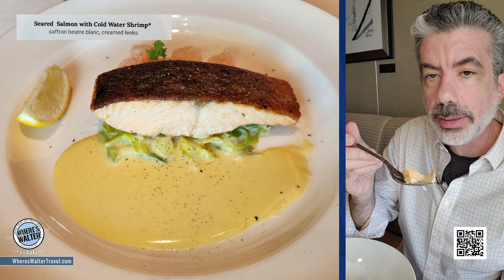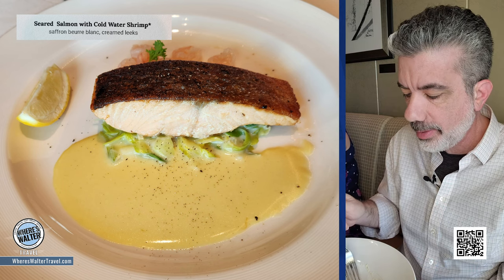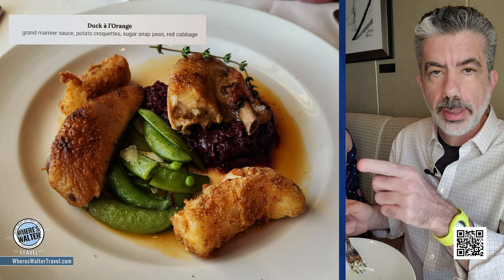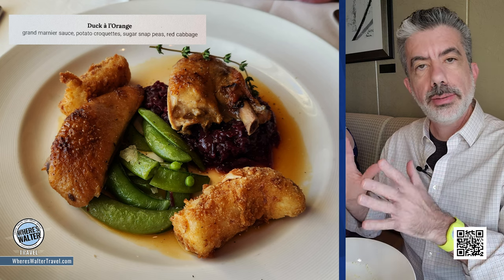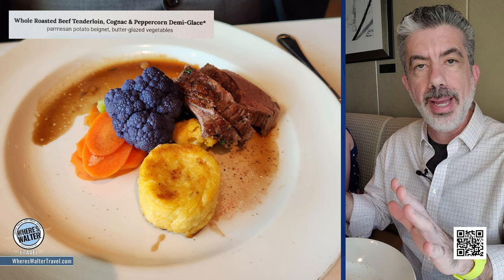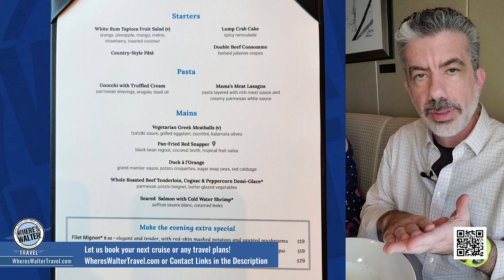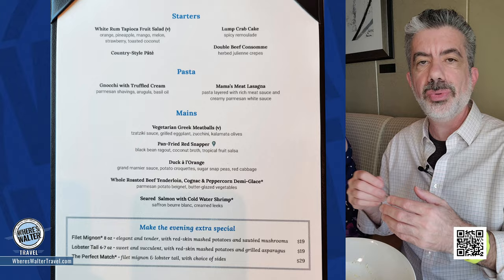Rebecca got a salmon with a beurre blanc sauce — it's cooked beautifully. That's like getting salmon from a specialty restaurant. They got duck and tenderloin on the other side of the table and they're saying very good. The main dining rooms have been really good on the ship, but sometimes it's a little bit of a cluster lining up before the meal, especially if you do the yellow dining room in the back — very little room to line up. But as long as you make a reservation, you're going to get your table.